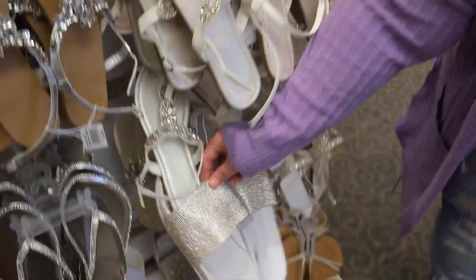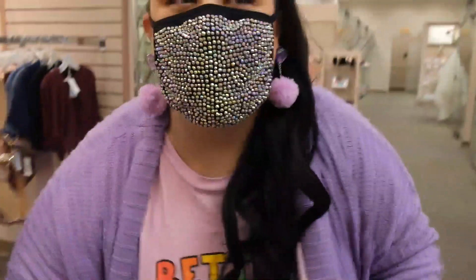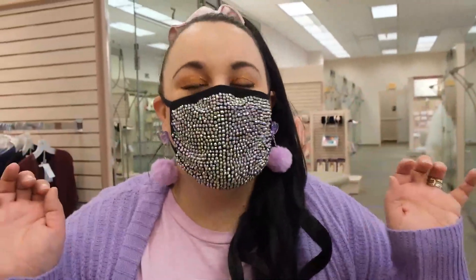Let me just tell you, as a former bride with a very uncomfortable mermaid dress — skip the fancies. Go for the slides. Just do it. No one can see your shoes anyway. Just wear the slides.